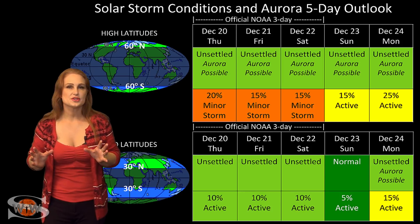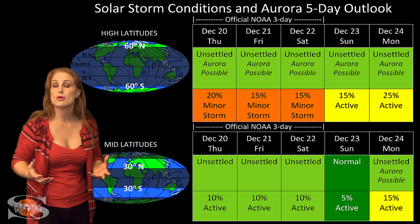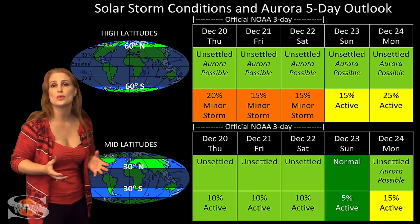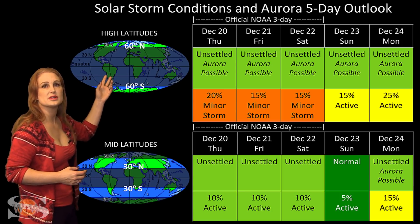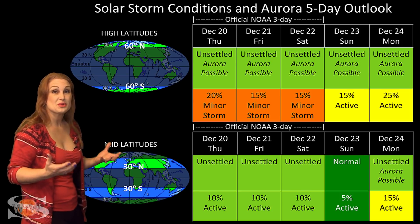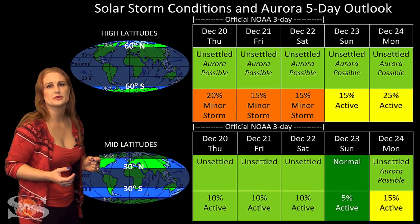Switching to solar storm conditions and aurora possibilities over the coming week: because we're dealing with these small coronal holes sending tiny pockets of fast wind, there's a lot of uncertainty in what we will see. At high latitudes, NOAA is expecting unsettled conditions. I've given about a 25% chance of a minor storm, but in some predictions we're seeing as much as a 25% chance of a major storm. But these things will only last for a very short while.